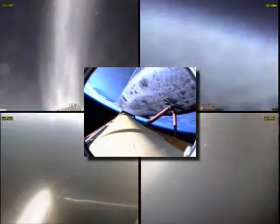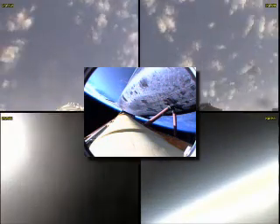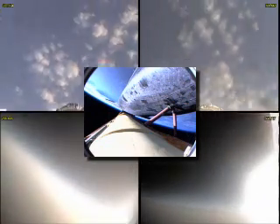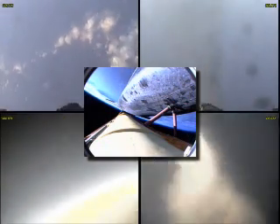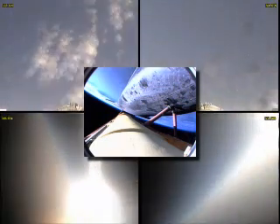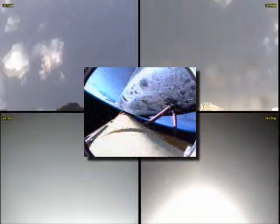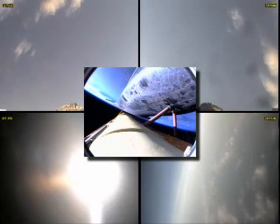The twin orbital maneuvering system engines continue to provide an additional boost to Atlantis as it heads toward the International Space Station. That OMS assist should wrap up in the next 15 seconds or so. All continuing to go very smoothly with Atlantis' trip to the International Space Station. On board: Rick Sterko in the forward-left seat, Lee Archambault in the forward-right seat, Pat Forrester the flight engineer between them, Steve Swanson serving as mission specialist, and Lee Anderson on his way to the International Space Station to replace Sonny Williams.